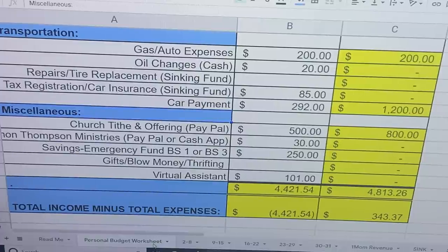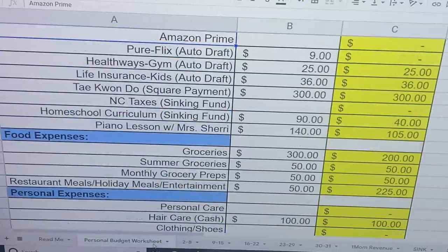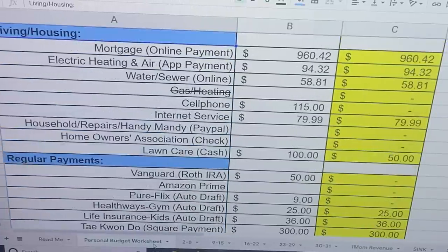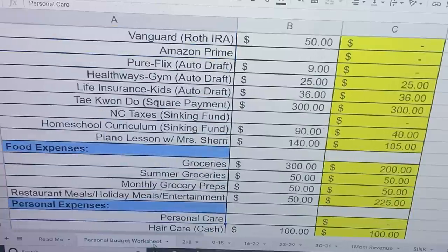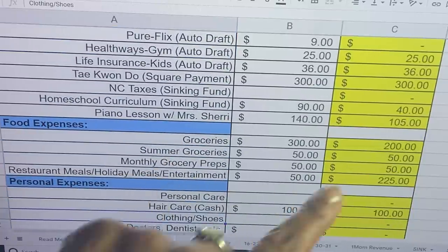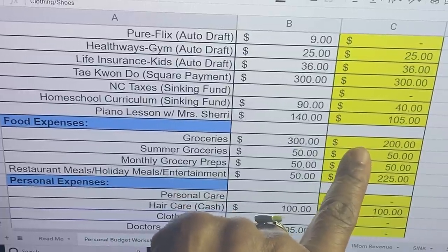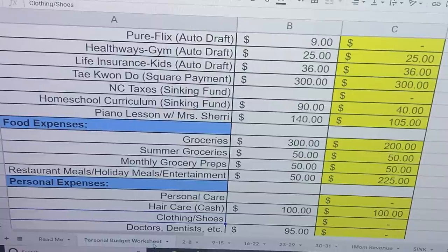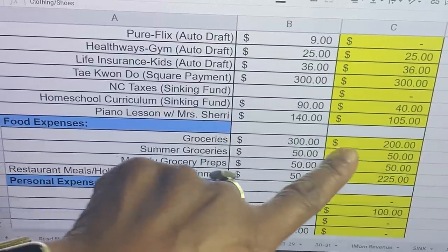I have paid everything else and have confirmation numbers for everything. So far, so good. I'm not going to worry too much because there's actually that extra $100 for the groceries — that's probably where that money is coming from. I wanted to make sure I had enough to cover everything before I took it out.